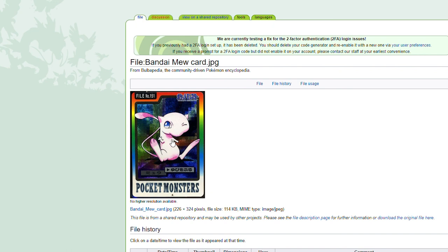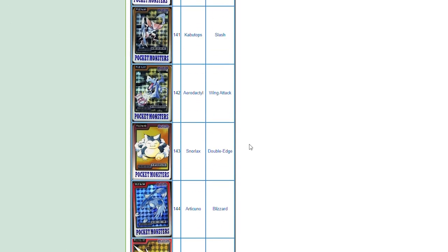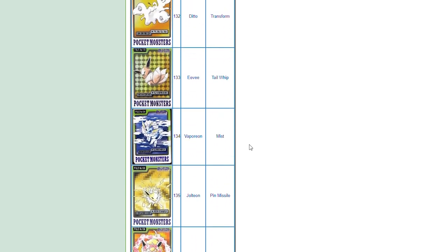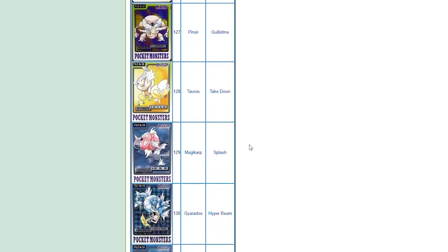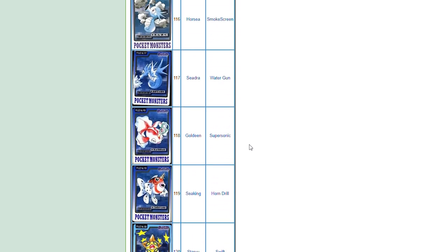Alright, so that's it everybody. I hope you enjoyed looking at those cards — I definitely did. I'm definitely going to try to hunt some down; they're so expensive, but you never know. I'll try to get my hands on some and if I do I'll show you guys. If you have any, let me know in the comments which ones you have and what you think of them. Thanks for watching today's video and we'll see you next time. Bye.